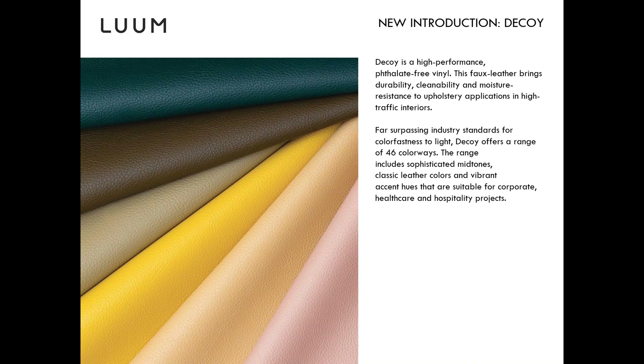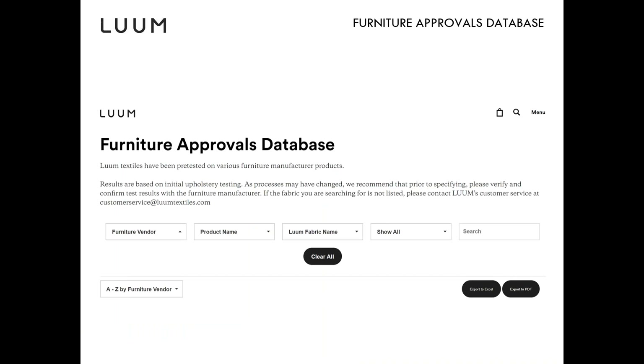Decoy was an addition to our product plan this year, so approvals won't be loaded into the September catalog since we missed that date. They will be loaded in January. In the meantime, the easiest way to find those approvals is to go to the Loom website, to our FAD — the Fabric Approval Database. You can pull up the furniture vendor Technion, then pull the product name Decoy. Very simple to use.